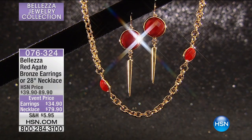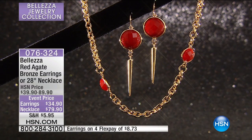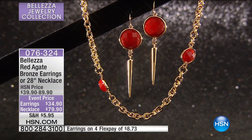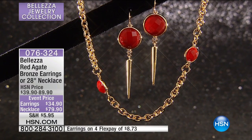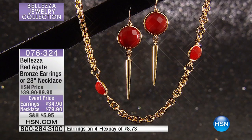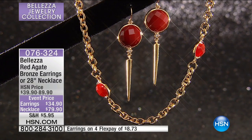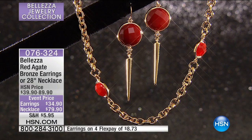It's time to talk about gemstones — red agate. Remember we had a charm from earlier that you could add to bracelets, maybe even a necklace. It's an event price yet again today. We've got such a great lineup: the earrings are $34 and the necklace $80.